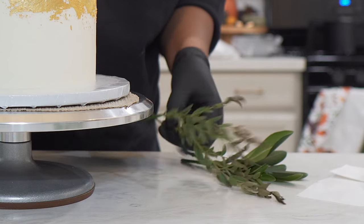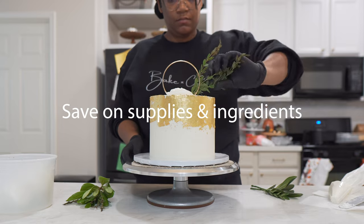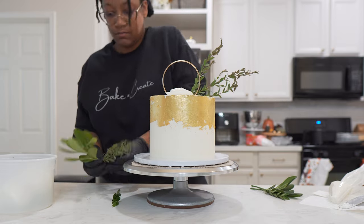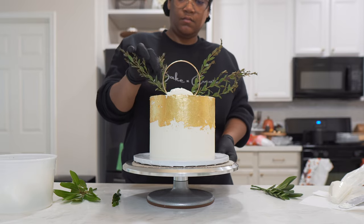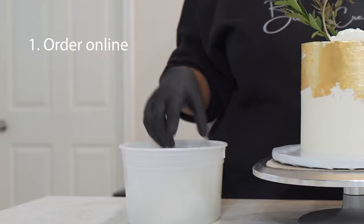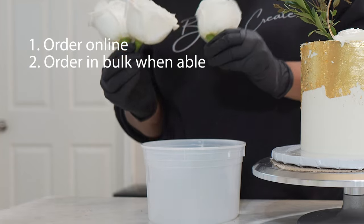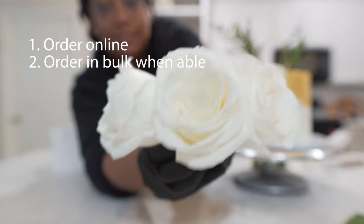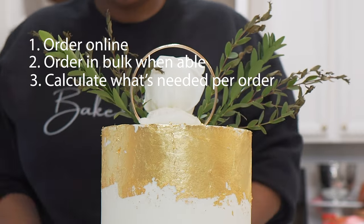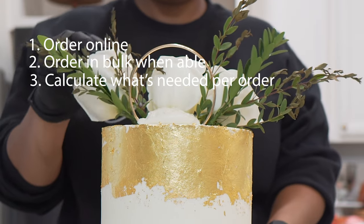Also, efficiency can save you on how much you spend on supplies and ingredients, which can lower the cost of the cake for your customer. It takes more time to go to the store and buy ingredients than it would to just order them online. Ordering your ingredients in bulk or all at once instead of taking multiple trips saves you time. Knowing how much buttercream is needed per cake can save you from wasting ingredients, which saves you money.